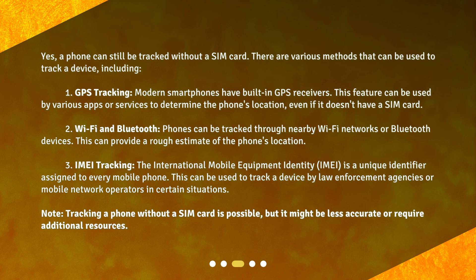2. Wi-Fi and Bluetooth. Phones can be tracked through nearby Wi-Fi networks or Bluetooth devices. This can provide a rough estimate of the phone's location. 3. IMEI tracking. The International Mobile Equipment Identity, or IMEI, is a unique identifier assigned to every mobile phone. This can be used to track a device by law enforcement agencies or mobile network operators in certain situations.